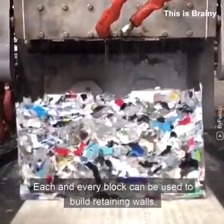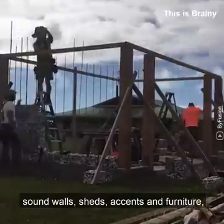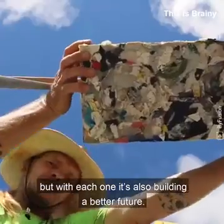Each and every block can be used to build retaining walls, sound walls, sheds, accents and furniture, but with each one it's also building a better future.